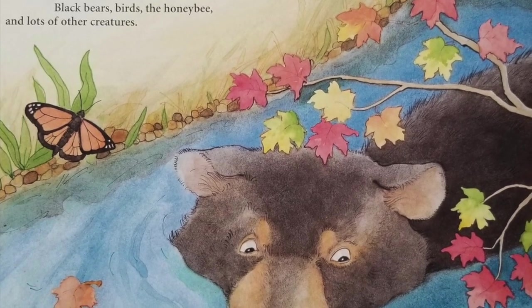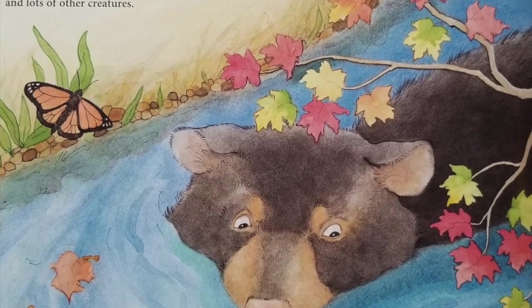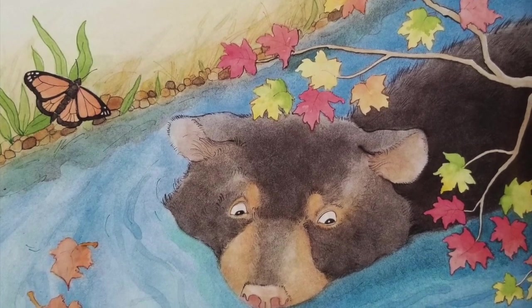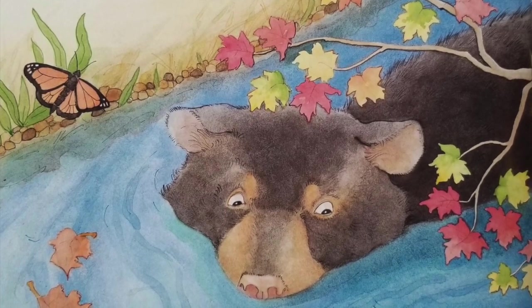In 1973, the same year the black bear was designated the state animal, the brook trout was named the state fish. The state bird is the cardinal. The official state insect of West Virginia is the honey bee. The monarch butterfly was declared the state butterfly in 1955.